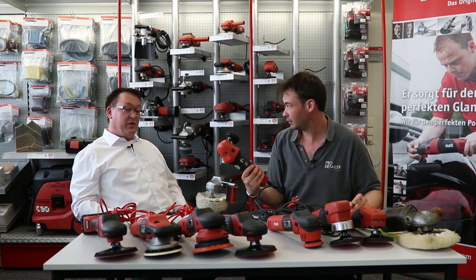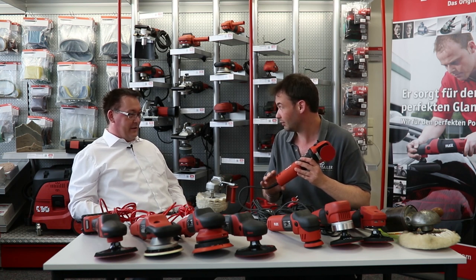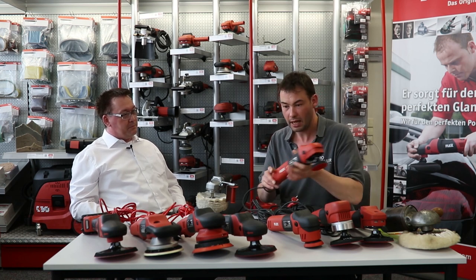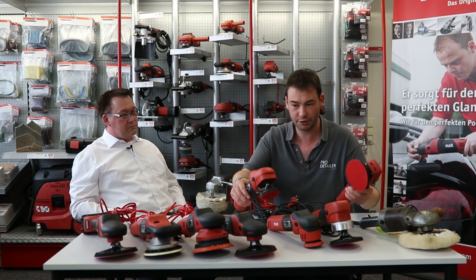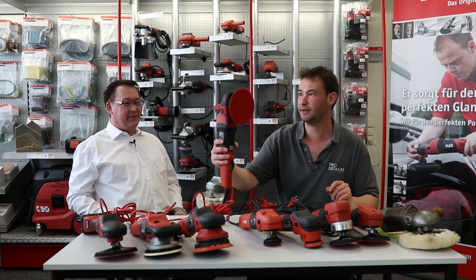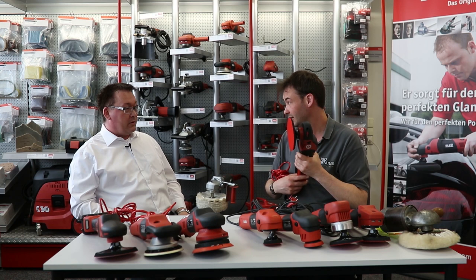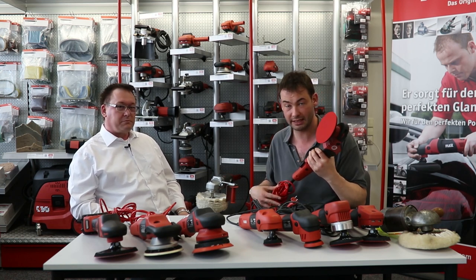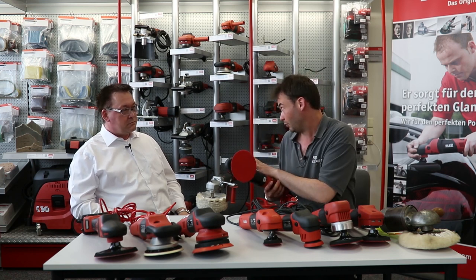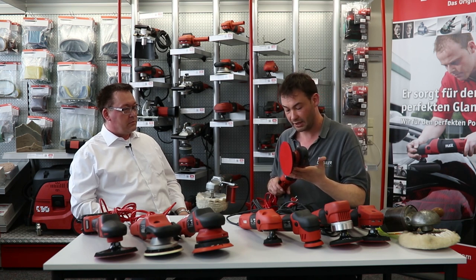These are small machines and noticeably lighter with better ergonomics compared to the vintage ones. Now we're on to this monstrous beast — the PE14-2. That's the benchmark machine of the rotary polishers. Every time we visit a detailer's unit, if they've got a rotary it's almost always this one. The flex rotary is arguably the most commonly used one. It's 1400 watts — a potent beast — and a firm favourite among die-hard rotary users.